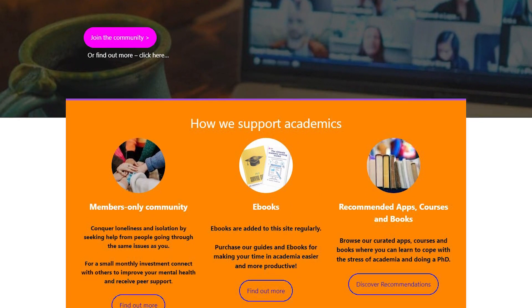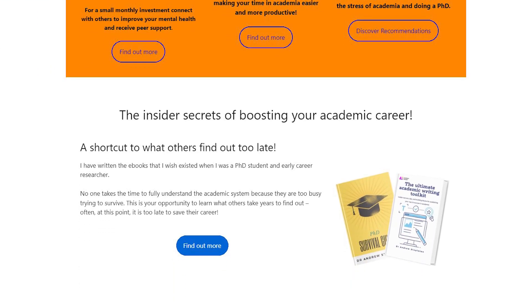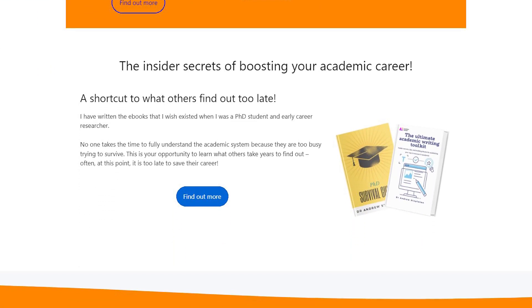So there we have it — the CV that managed to get me my first job at a university after my PhD, and all the things you should keep track of during your PhD to put your best foot forward. Let me know in the comments what you would add. Check out academiainsider.com for my ebook, the Ultimate Academic Writing Toolkit, the PhD Survival Guide, and my insider forum. I'll see you in the next video.